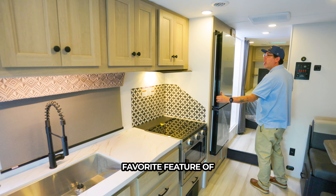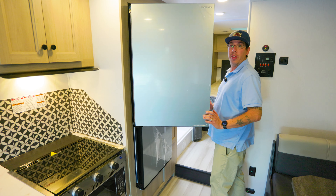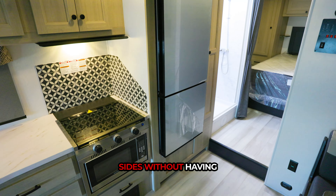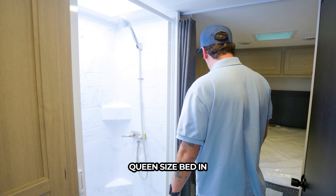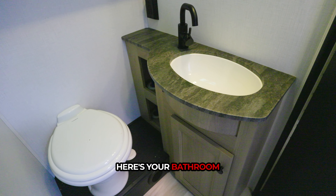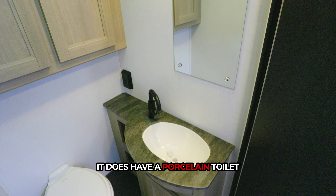This is probably my most favorite feature of the coach. I'm just about having to take the door off. Here you have a pretty standard shower. Queen-size bed in your bedroom. Here's your bathroom — your toilet area. It does have a porcelain toilet.